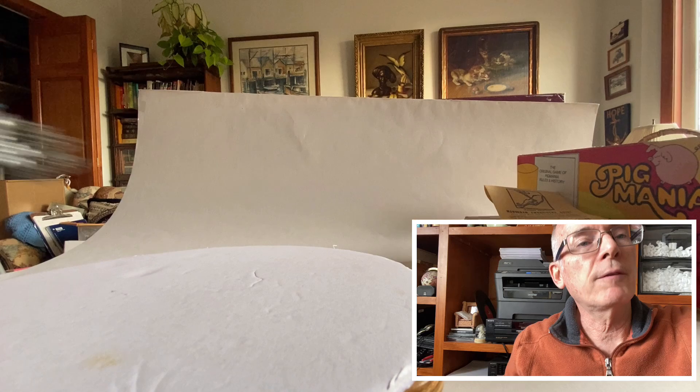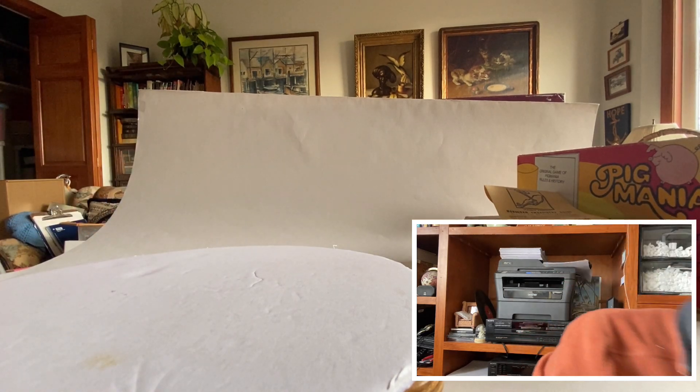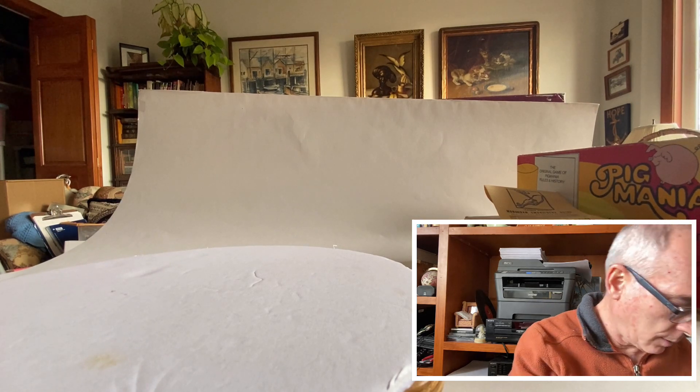Then I found a hair barrette, a fancy one with some nice rhinestones on it. I picked this stuff up and put it in lots, and away we go.